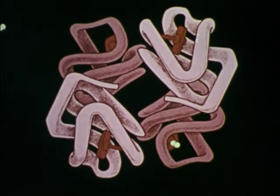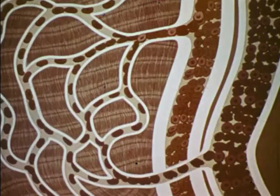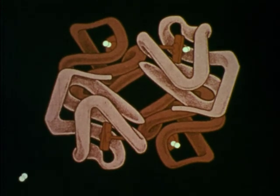The hemoglobin picks up oxygen when the red cell is in the lungs. Then the red cell is carried by the blood to the small blood vessels called capillaries throughout the body where the oxygen is released.